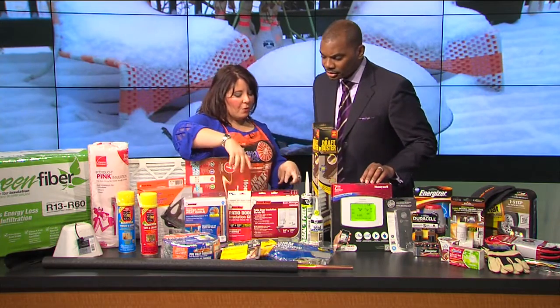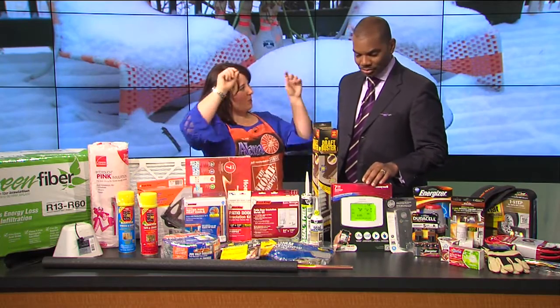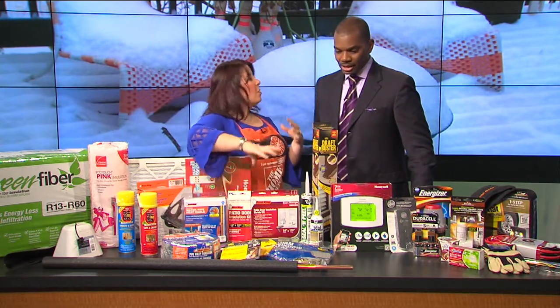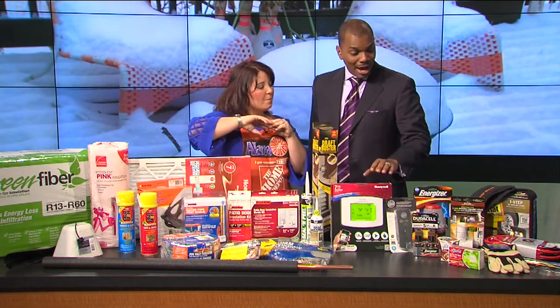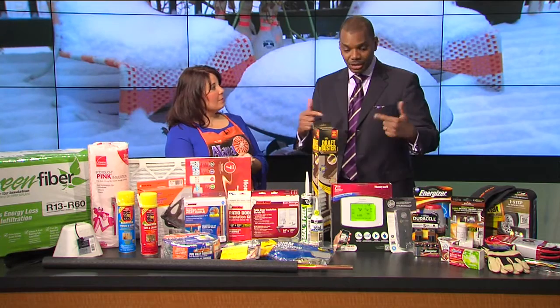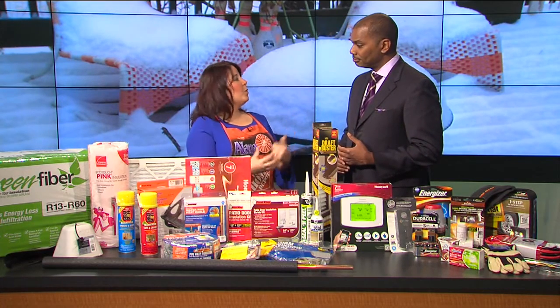A lot of us know about those plastic coverings that you use with a hairdryer. They are efficient — all you need is a hairdryer and a pair of scissors, and it's really going to prevent that draft if you have some old, drafty windows. All of these things can be found at Home Depot, and most of them can be installed by the homeowner themselves. They're easy home improvements — weekend jobs, or sometimes even done in the evening.